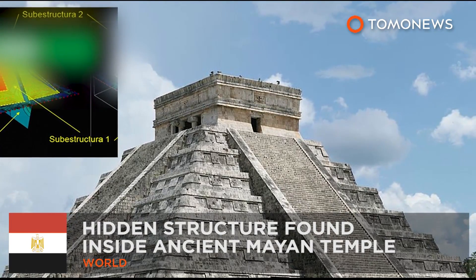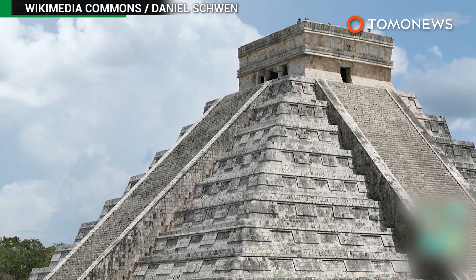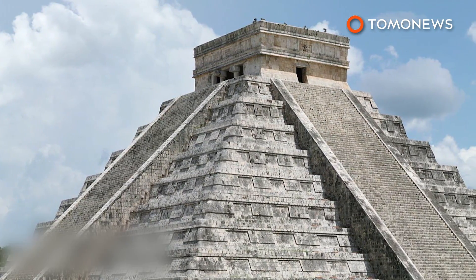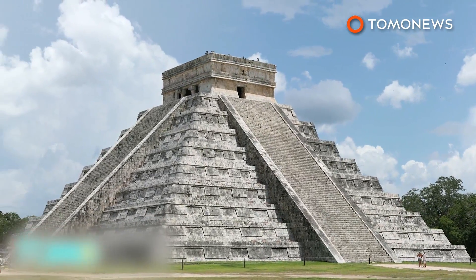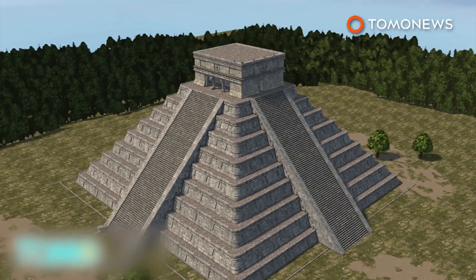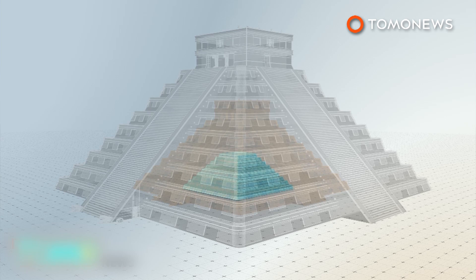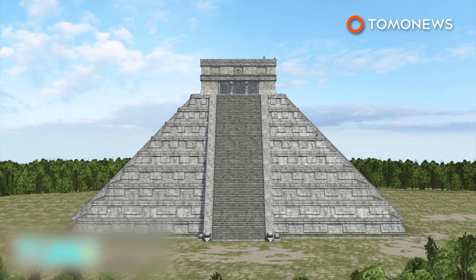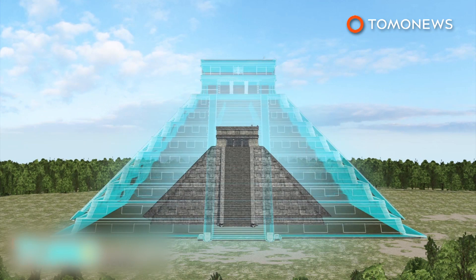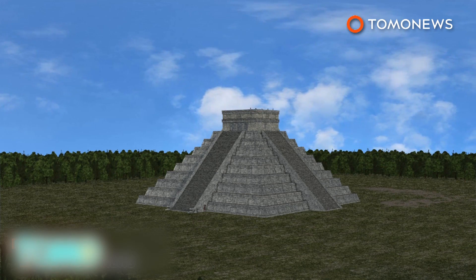Ancient Mayan temples — more than meets the eye. A hidden third temple has been found inside the Kukulkan pyramid, one of the world's most famous ancient structures. Researchers used a 3D scanning technique called electrical resistivity tomography to find the 10-meter tall structure inside the temple of Kukulkan in Yucatan, Mexico. Also known as El Castillo, the Kukulkan is already made up of two other temples — a 30-meter tall external structure with another 20-meter tall pyramid inside of it. It is thought that the new structures were added to cover decaying ones or to welcome new leaders.